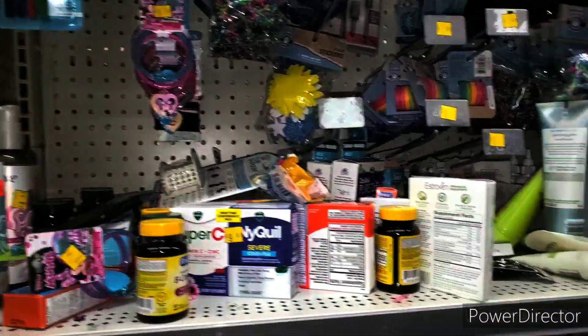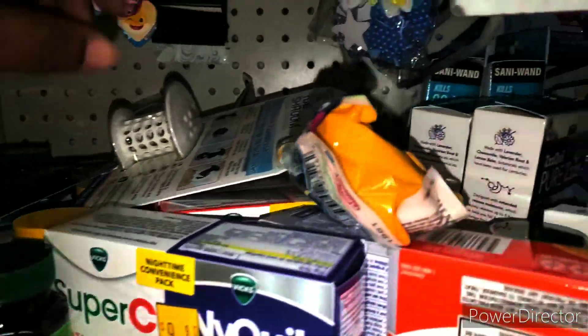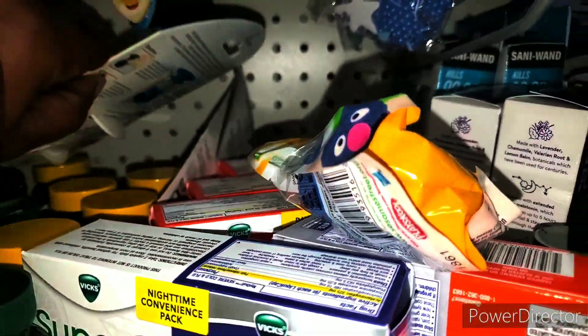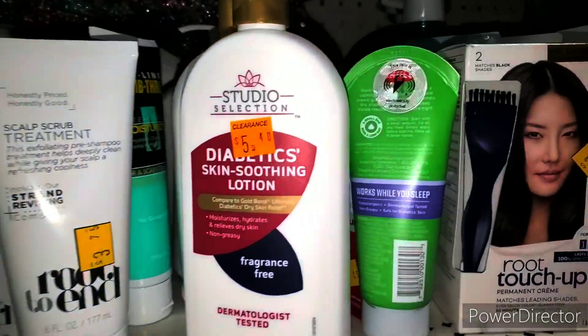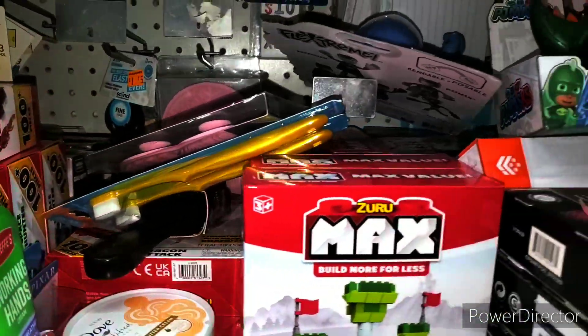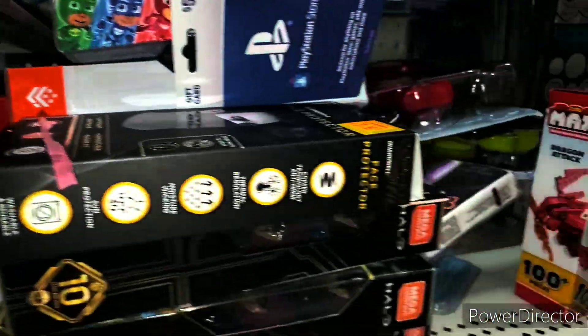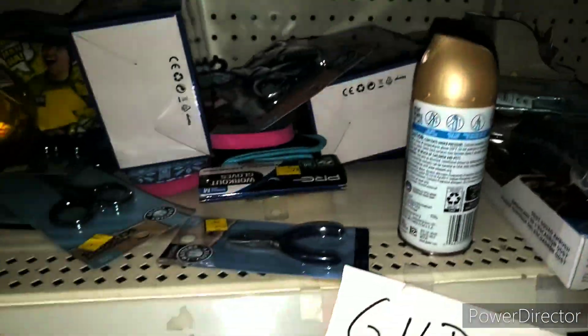Alright family, we are in the Clearance Aisle. Do not forget to penny shop in the Clearance Aisle because there's always goodies in here. So we might find the treats in here, but we're going to look. It never hurts to try, guys. I hope you get that from me making these videos. Never give up, baby. Because what's meant for you is meant for you.